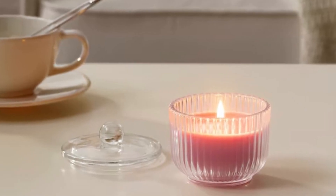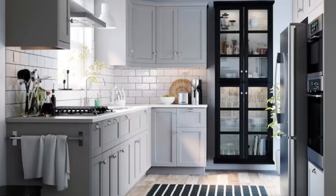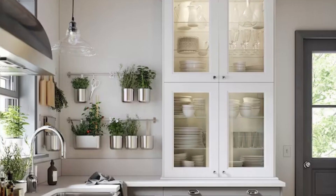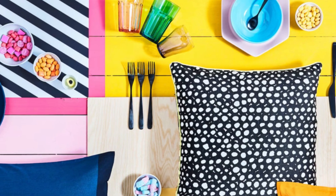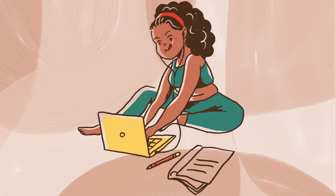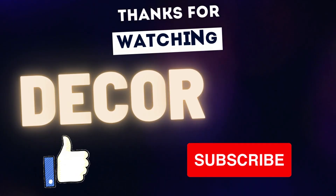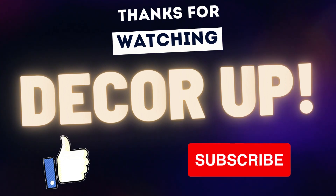By the way, if you are interested in IKEA products, I am doing a whole series on it — the link is available in the top right corner and in the description box. If you have any queries or any other topic on which I should make a video, write to me in the comment box and I will get back to you as soon as possible. FYI, I read all the comments. If you liked this video, please click on the like button and subscribe to my channel for more videos on home decor and much more. Thank you, bye-bye.